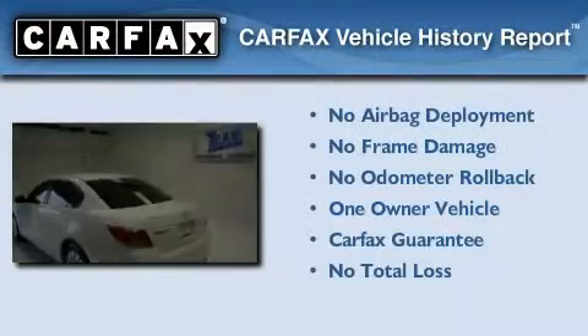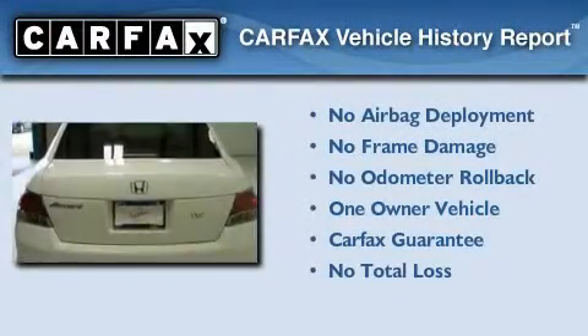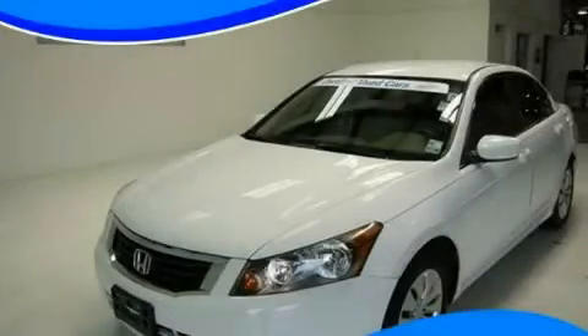This Honda has had only one owner and it qualifies for the Carfax buyback guarantee. This vehicle is sure to sell fast. Call and arrange your test drive today.